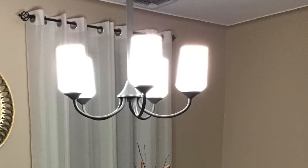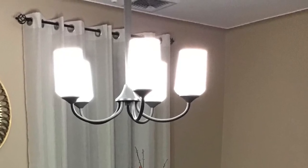Let's take a look at the chandelier, which was purchased about two years ago at Lowe's. I believe it was under $150.